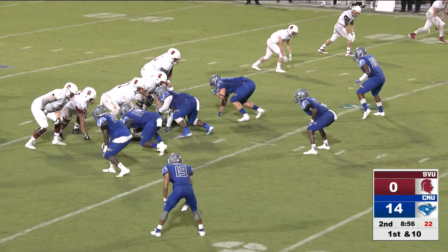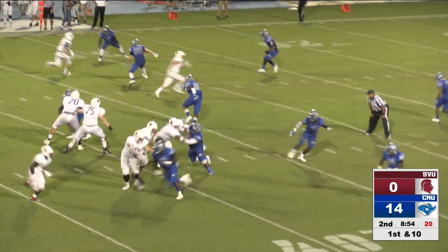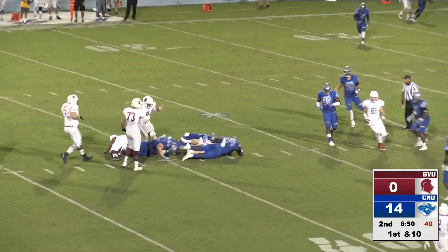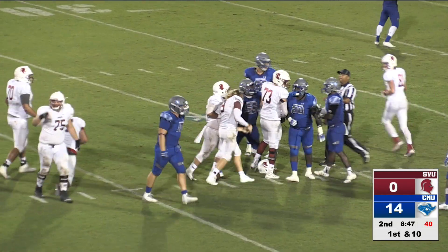Southern Virginia in CNU territory at the 38. Shotgun snap, Briggs looking to throw, pump fake, pump fake again — and he's hit, dropped from behind as he crosses the 40. Helmet comes off.